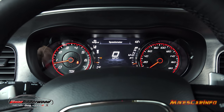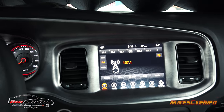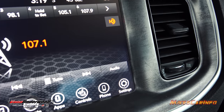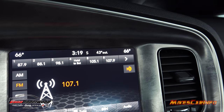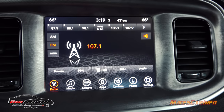Looking at that carbonite accent bezel around the edge — it looks awesome and it has a little bit of a rough texture to it, not smooth.